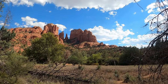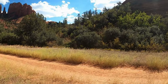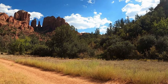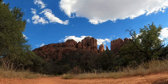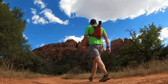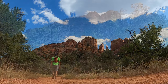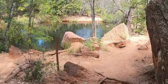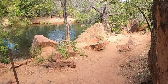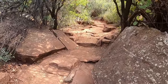Eventually, you emerge from the thick brush into an open meadow that offers unobstructed views of Cathedral Rock's western face — an awe-inspiring sight. From here, we head east along Baldwin Trail for about a quarter mile until it connects with Templeton Trail. This section of the hike offers more shade as it meanders alongside Oak Creek, the ground turning rocky as the trail winds its way through the forest.